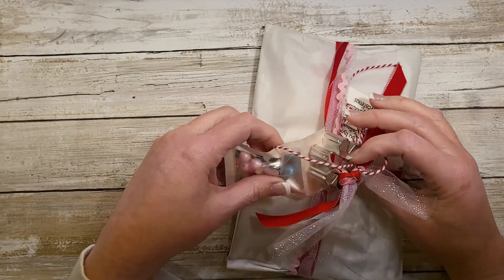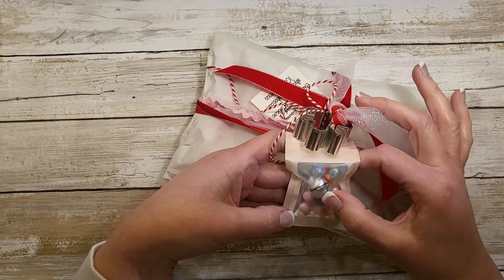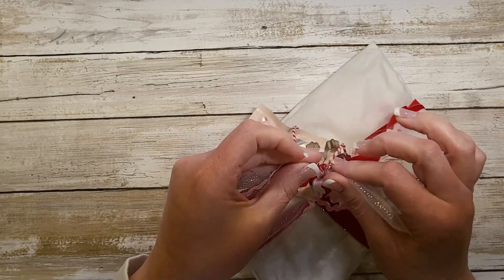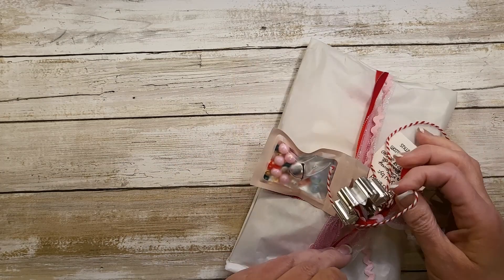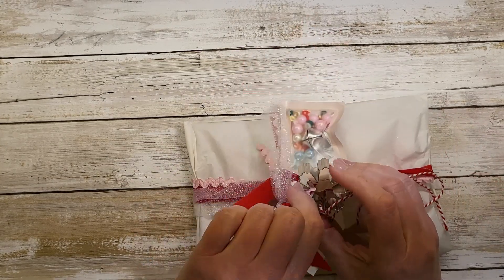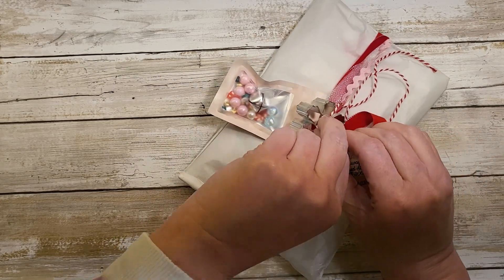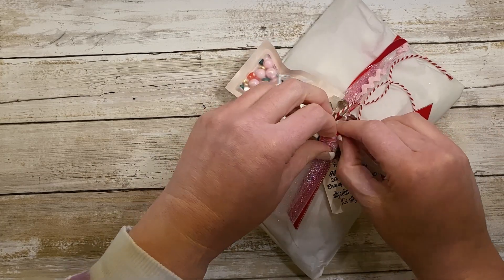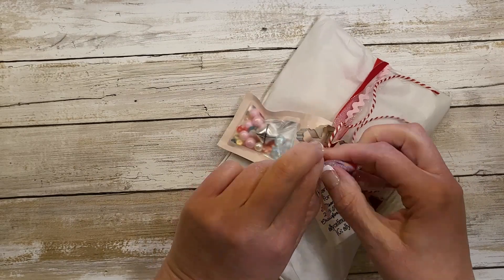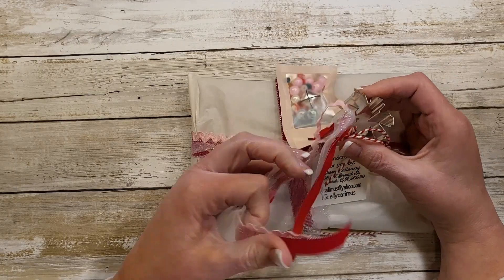Look at this cute packaging — she has a little mix of beads and a jingle bell, all tied up so well with a velvet ribbon. I'm going to get into this. I have nails on now so I should be able to. Yay, I got it!